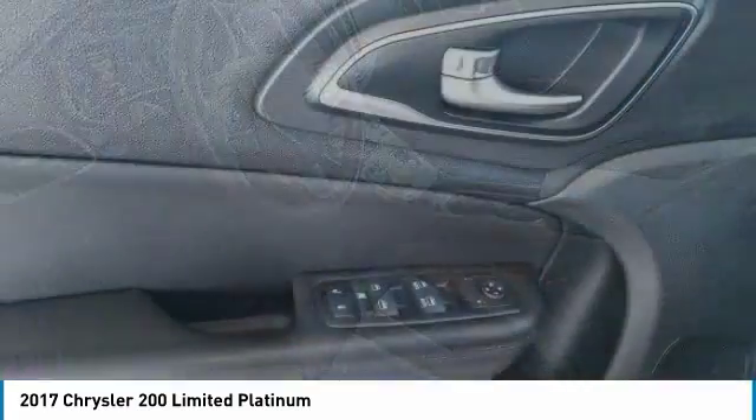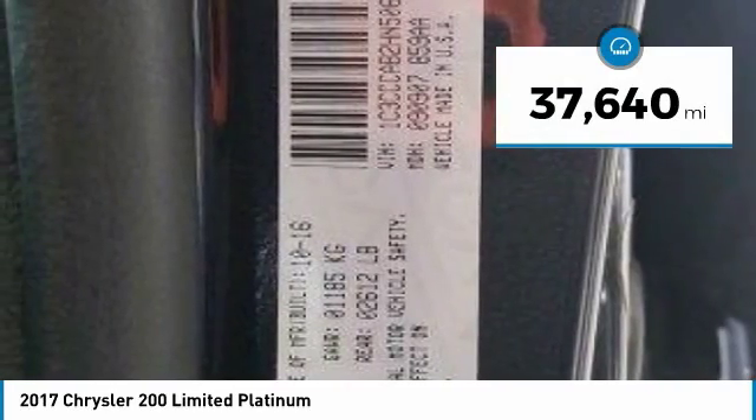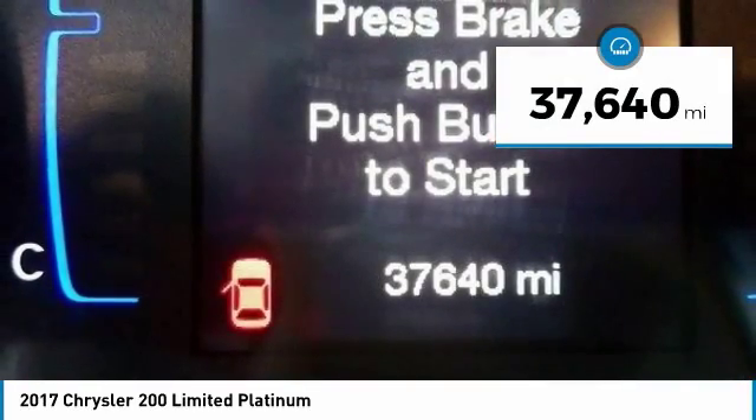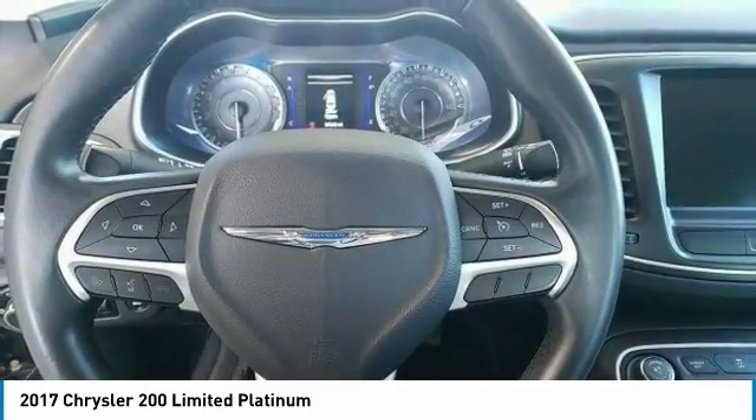This 200 model for Chrysler takes an aggressive step into a competitive market and is priced below $20,000. This vehicle has less than 40,000 miles. A vehicle like this doesn't come along every day. Come in and get it before someone else does.